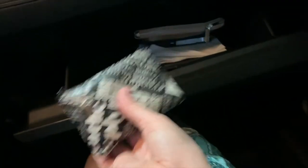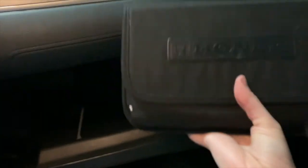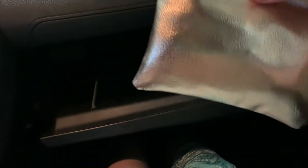I also have a coin purse where I keep quarters and dollars for parking meters downtown. I have a pouch which I'll go through in a second, a light which is super helpful, some napkins, and a pen. This is just the owner's manual, my registration, and stuff like that, all kept in here.